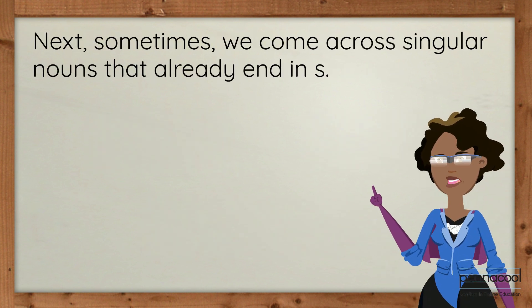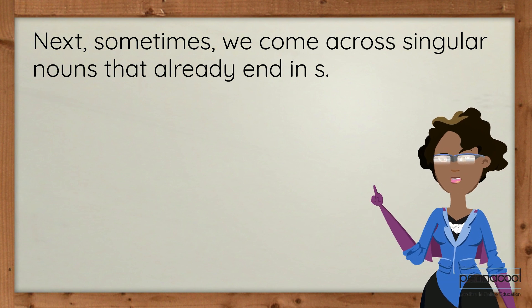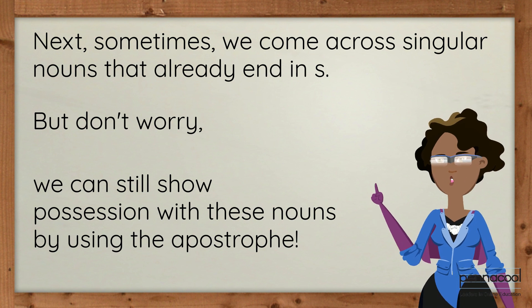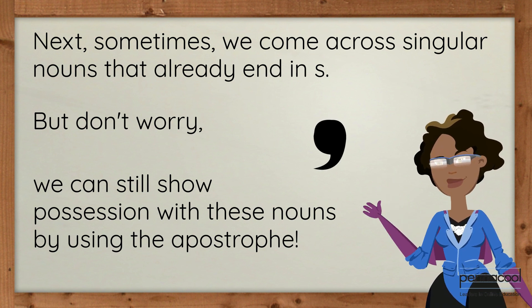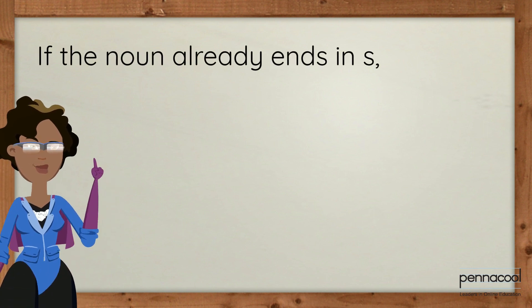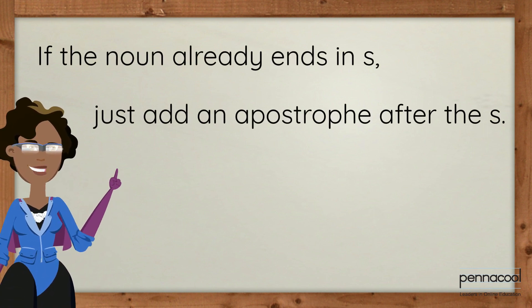Next, sometimes we come across singular nouns that already end in S. But don't worry — we can still show possession with these nouns by using the apostrophe. If the noun already ends in S, just add an apostrophe after the S.